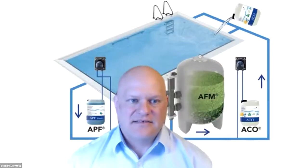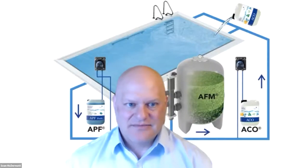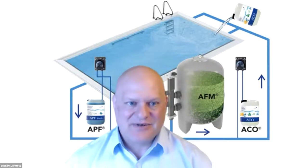Can you use ACO in a PHMB pool as an extra oxidizer? PHMB refers to biguanides. You may be able to use it, but I'm not 100% sure. Help us in R&D — welcome to our team.